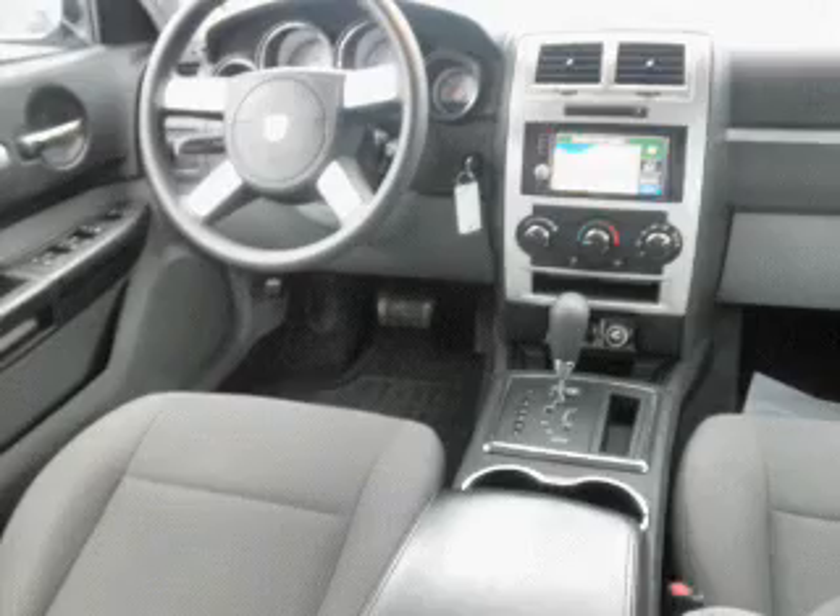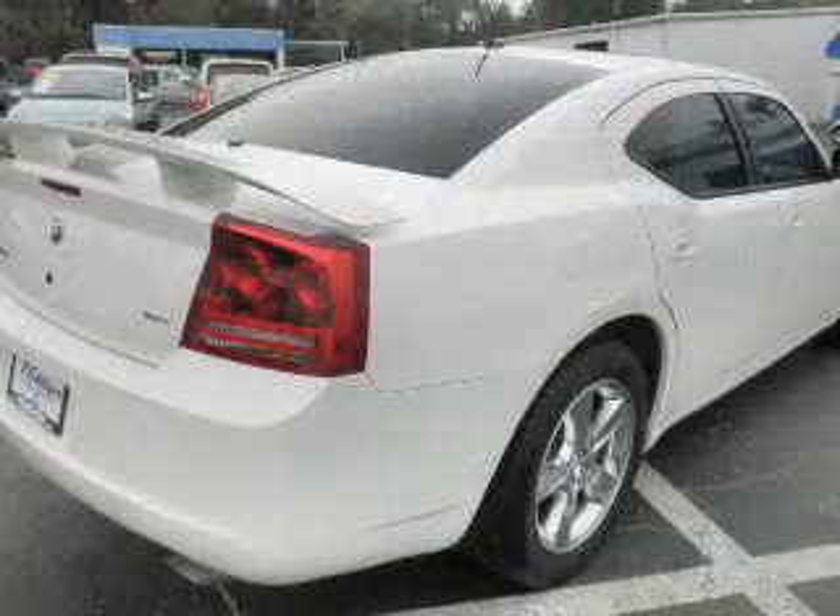The anti-lock braking system will help deliver you safely to your destination. The sunroof lets fresh air in.